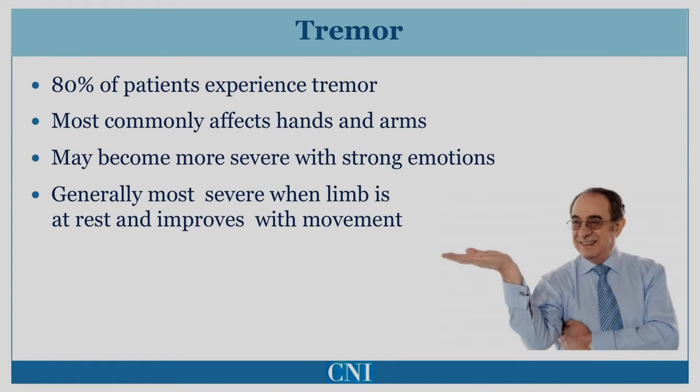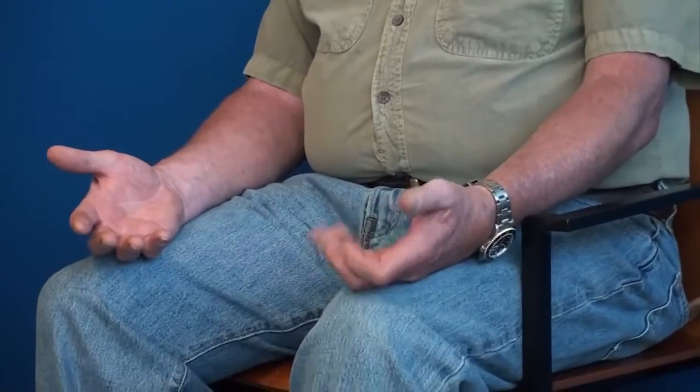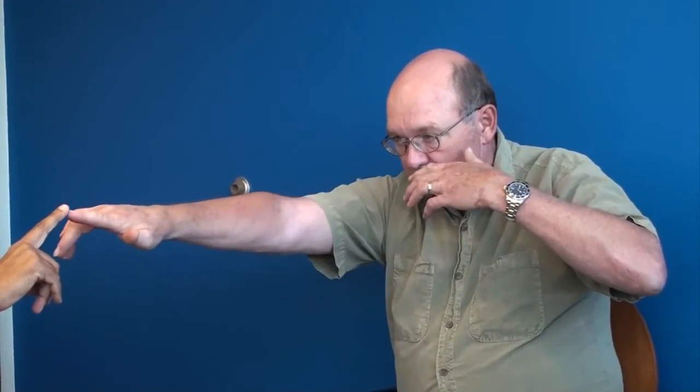In Parkinson's disease, tremor is typically seen at rest and improves when the limb is moved. Tremor is often worse when the individual is stressed or anxious. This patient demonstrates predominantly left-sided tremor at rest affecting the hands and feet. The tremor in the hands involves both the fingers and the wrist. It is most prominent when the hands are at rest, but improves somewhat during action.